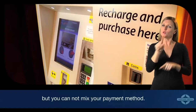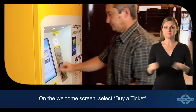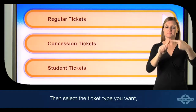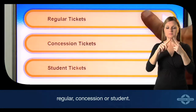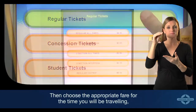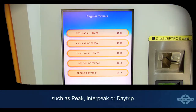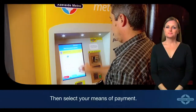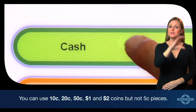On the welcome screen, select 'Buy a Ticket', then select the ticket type you want: regular, concession, or student. Then choose the appropriate fare for the time you will be traveling, such as peak, off-peak, or day trip. Then select your means of payment and choose the cash option on the screen.